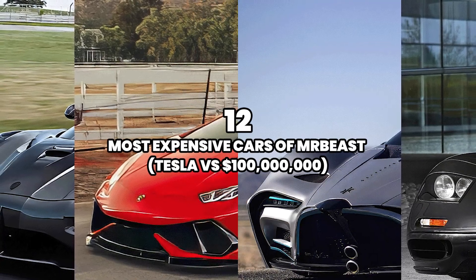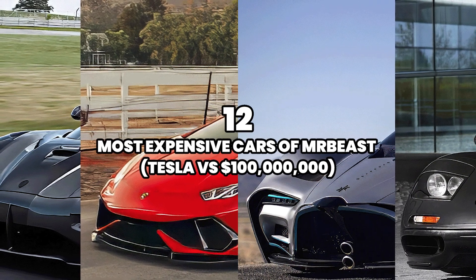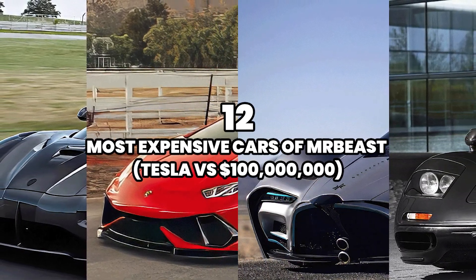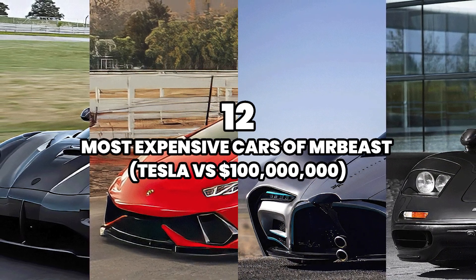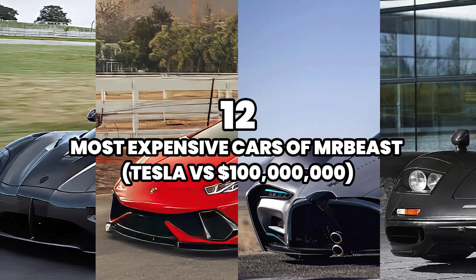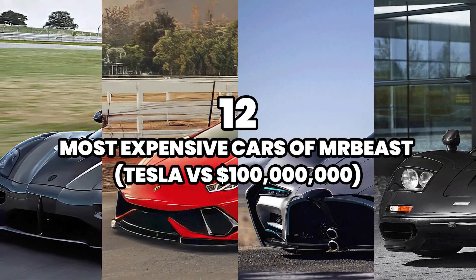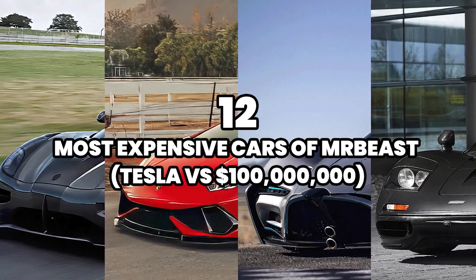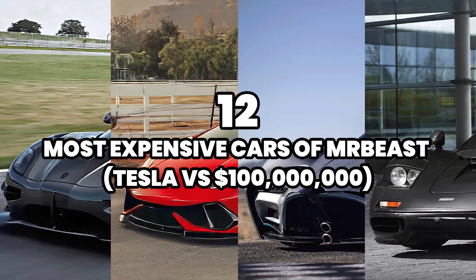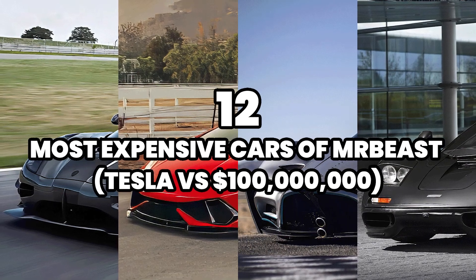The 12 Most Expensive Cars of Mr. Beast — Tesla vs. $100 Million. Welcome, car enthusiasts and luxury aficionados. In the fascinating world of Mr. Beast, extravagance knows no bounds. Today, we will delve into an automotive universe that defies all expectations. Brace yourselves for a journey full of awe and exclusivity, where each vehicle is not only a masterpiece on wheels but also a testament to the astonishing world of Mr. Beast's videos.